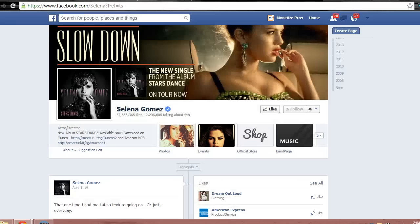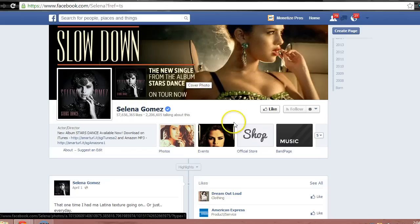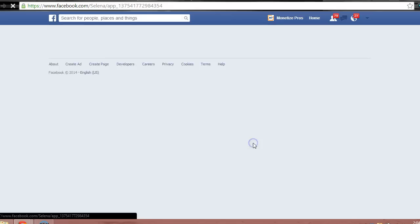Next up is the Facebook page for Selena Gomez, a popular performing artist. Her Facebook page features a link to her store. Clicking here takes fans to an external site where they can buy t-shirts, posters, and more.